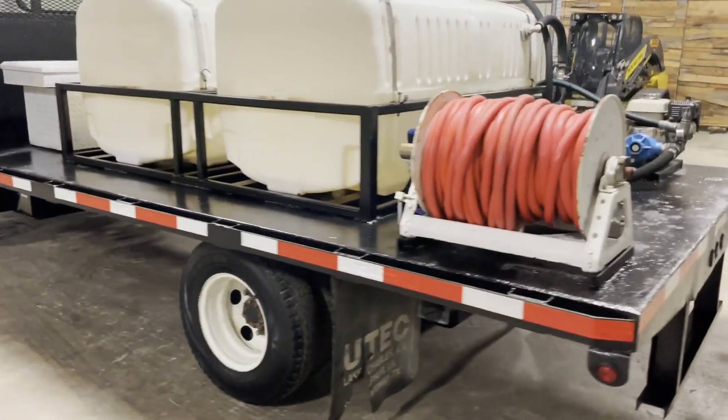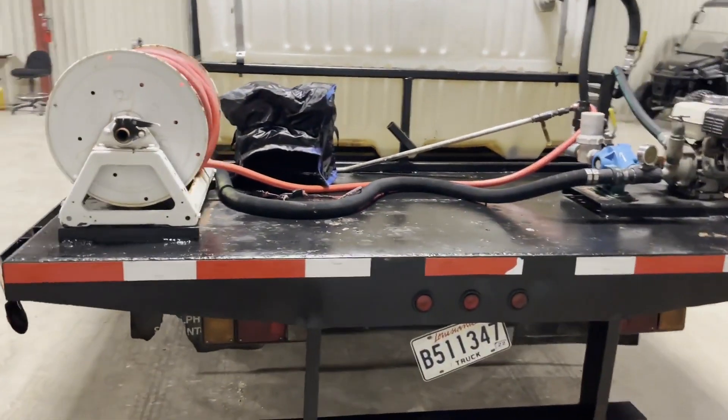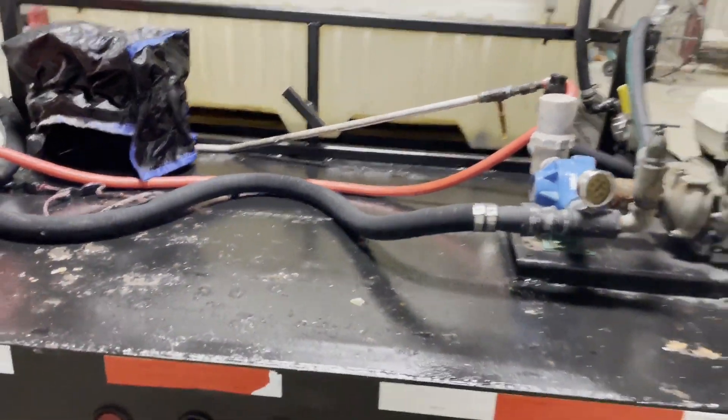Truck looks clean and straight. It does drive — it was driven in here. It seems to function and perform like it's supposed to. It does have the wand on the backside, as you can see. Everything seems to be there, everything seems to be where it's supposed to be.